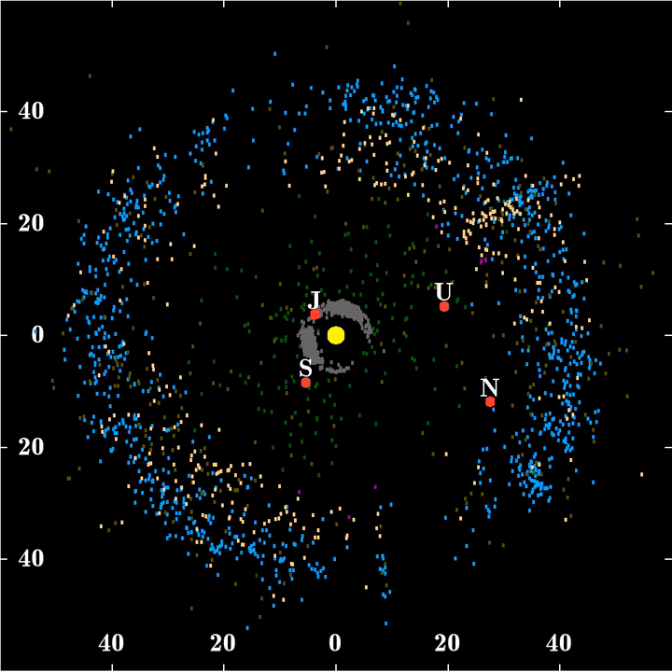It is compositionally similar to many other objects of the Kuiper Belt, and its orbital period is characteristic of a class of KBOs known as Plutinos, that share the same 2-to-3 resonance with Neptune.